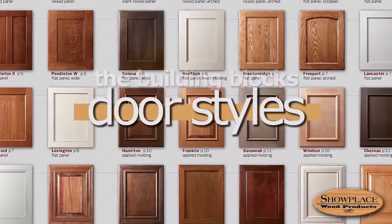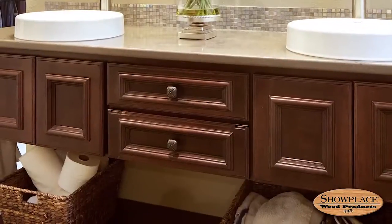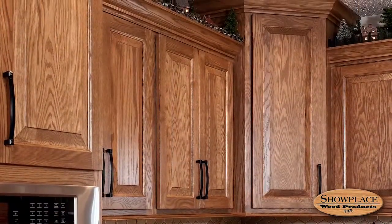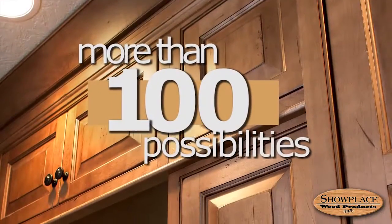Let's start with the door style. Showplace offers 45 unique door styles. Factor in the variables within these styles, such as frame widths and center panel options, and the total exceeds 100 door style possibilities.